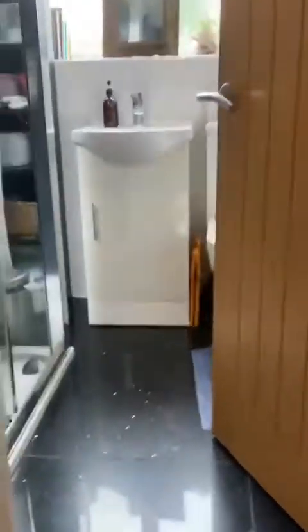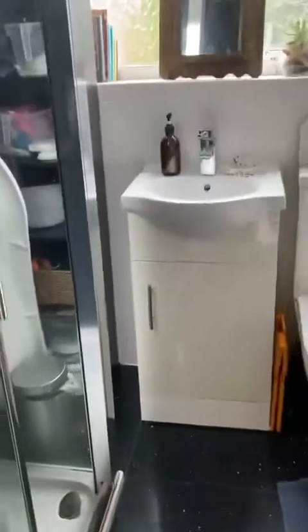As we go to the first floor of the property, we've got three fantastic sized bedrooms and a modern fitted shower room, which is just ahead of us at the top of the stairs.